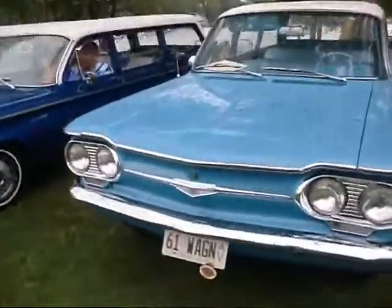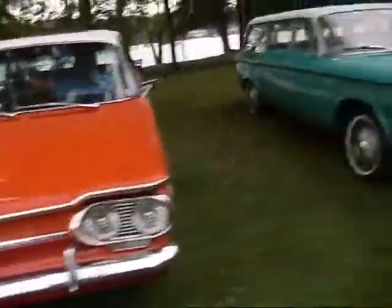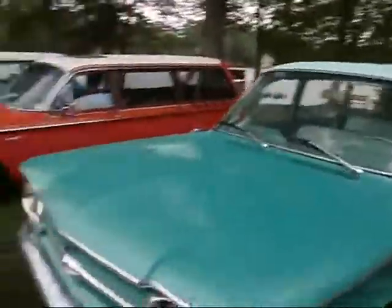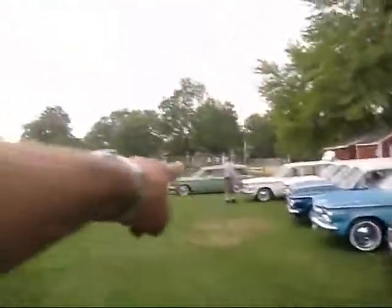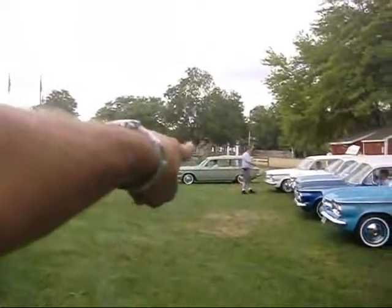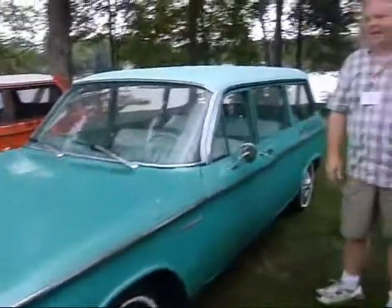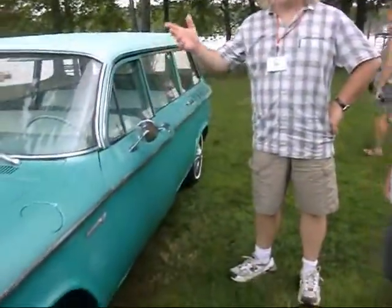I didn't even notice. There's only one 62 station wagon here that I have seen, and it is there — the olive-ish green one. I'm going to find out what the proper color for that is.